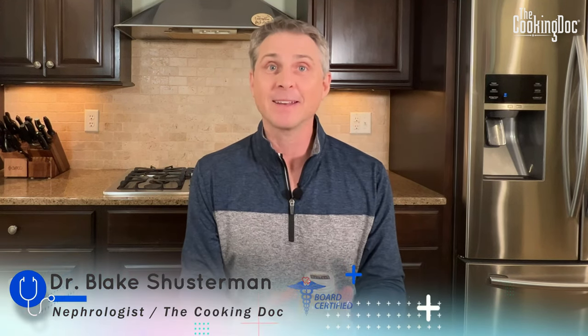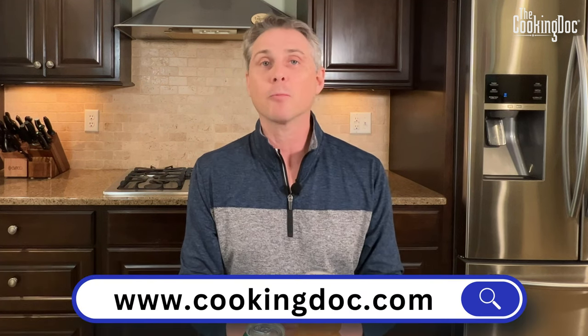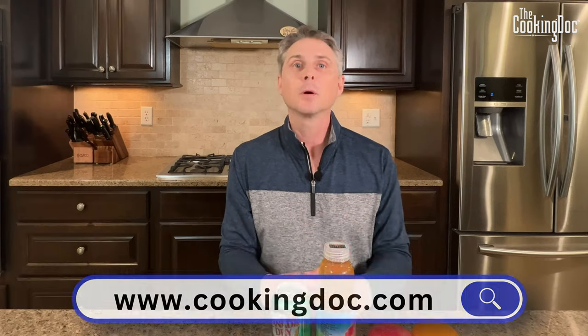Thanks so much for watching today. I'm Dr. Blake Schusterman, a board-certified kidney doctor and also the Cooking Doc. Check out my website cookingdoc.com for more recipes and health tips. Remember, everything we've talked about here today is not medical advice — it's just information. You can also check out my book, The Cooking Doc's Kidney Healthy Cooking: A Modern 10-Step Guide to Preventing and Managing Kidney Disease. Thanks so much, we'll see you next time.